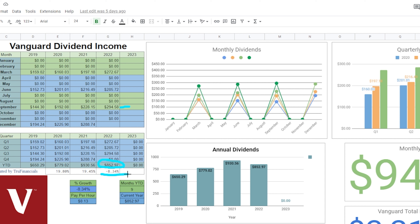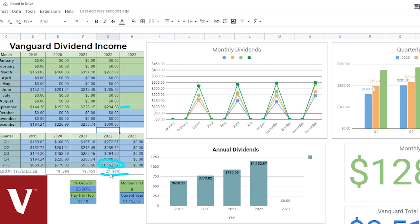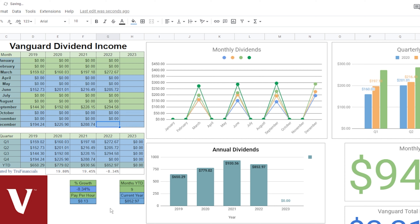We're just a little under 9% down from where we were year-to-date last year, but with the December income we'll for sure blow it out of the water. If we made around $300 in December, that'll put us up almost 24% from the year prior. We're growing this dividend about 20% every single year, which is really nice.